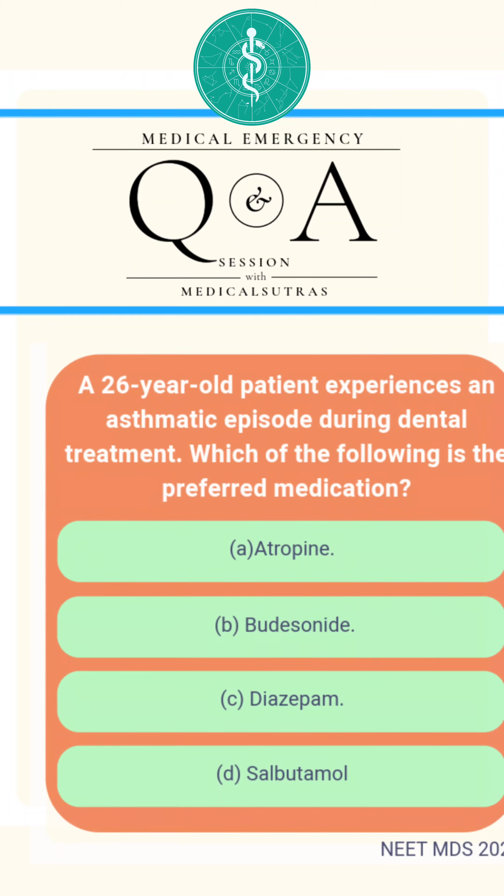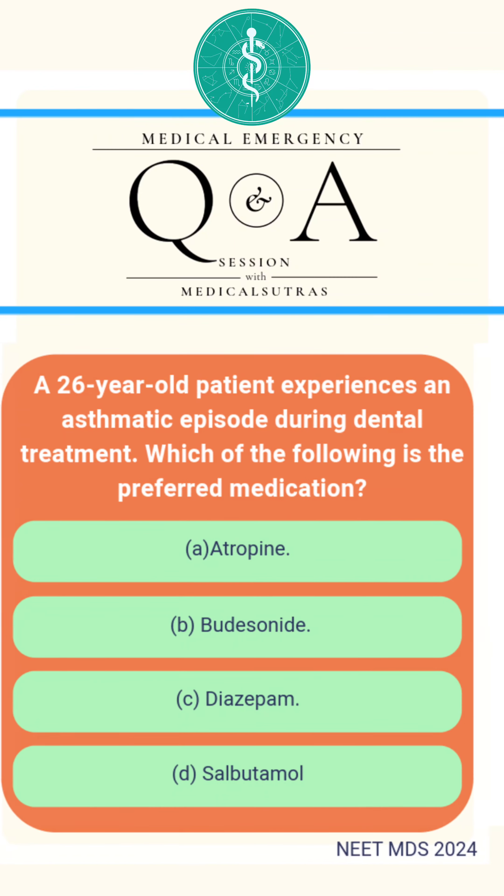Hello everyone and welcome to the Q&A session with Medical Sutras. Today's question is about acute asthmatic episodes in patients during dental procedures.